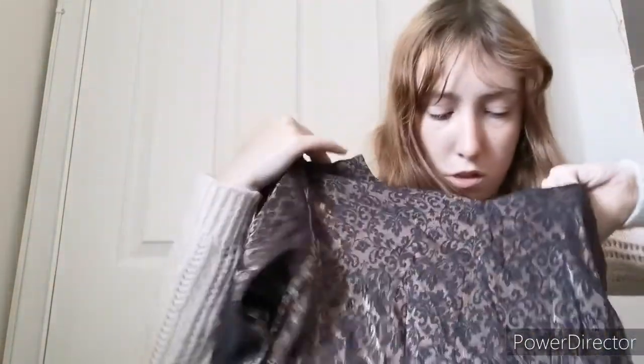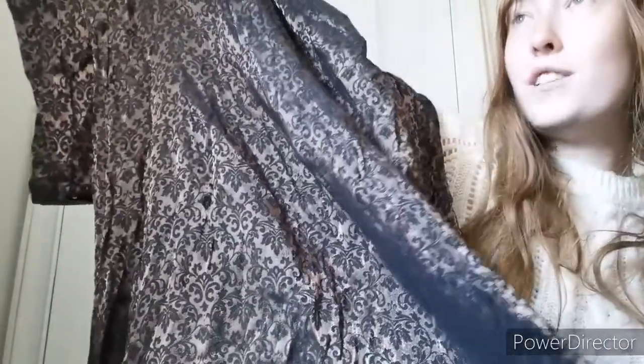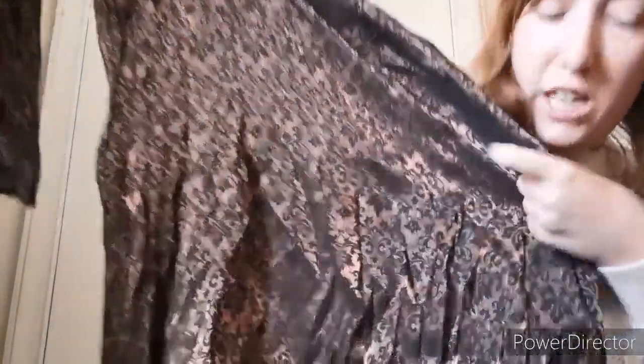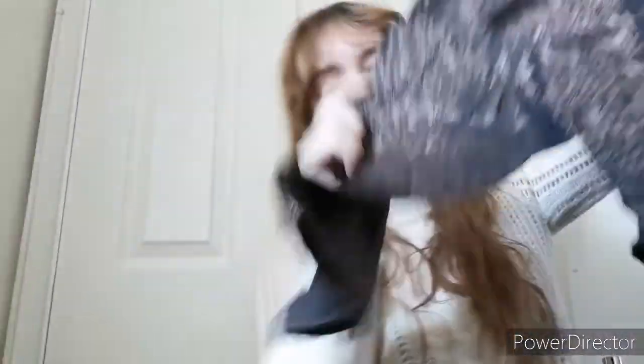This one is interesting — it has no label, so I have no clue of brand, size, or anything. That'll be another fun measure-up one. It's like a midi dress, and you can actually see the pattern a lot better on camera than in real life. From here it just looks black — it's like a sheer dress with a lovely pattern. It's got quite a nice neckline as well. Three-quarter length sleeves. I'm going to have to look into the best way to describe that one.